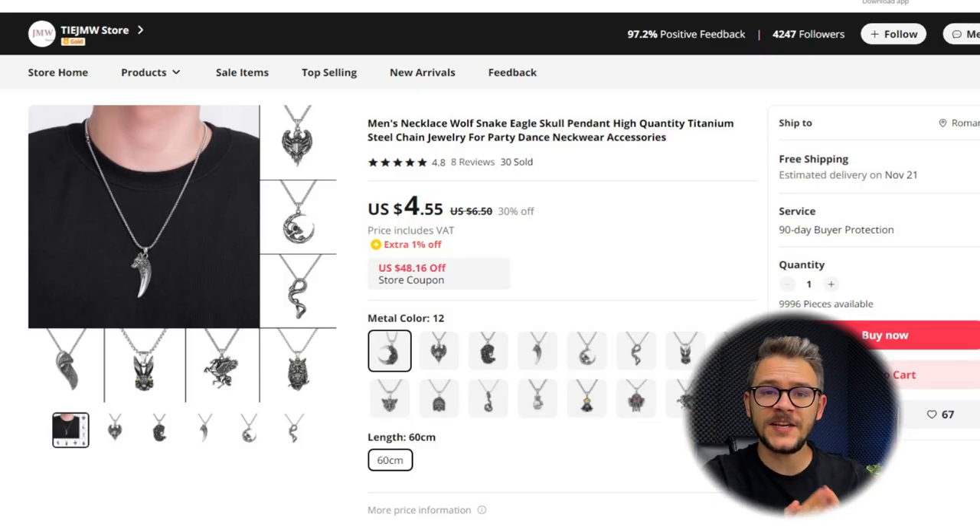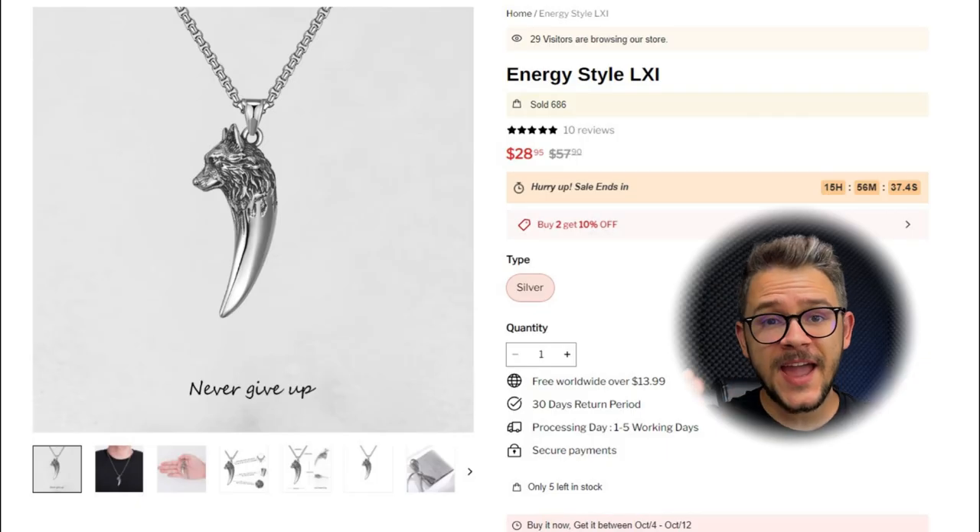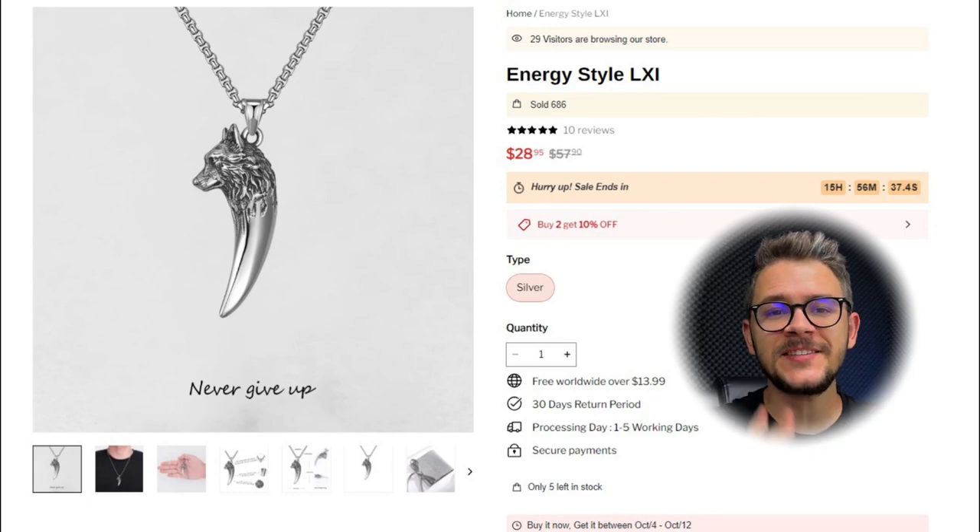To kick off our list, we have this man's wolf necklace. It symbolizes strength and courage and it's a very meaningful accessory to complete a stylish statement. It's safe to say this item is a staple to have in your dropshipping jewelry store. This product can be sourced between five and six dollars shipping included to the United States, and you can easily sell this for $30, giving us a potential profit of around $22.